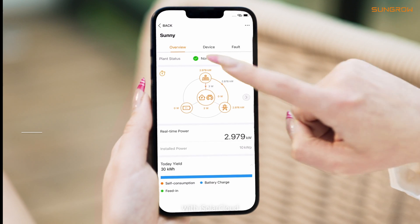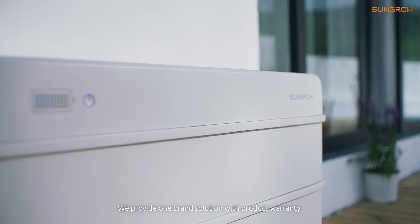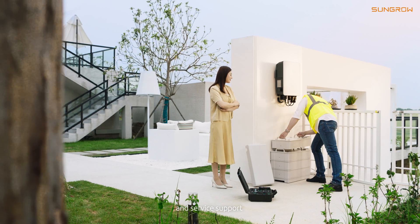With iSolar Cloud, you can achieve one cloud control. We provide a one-brand solution with product warranty and service support.